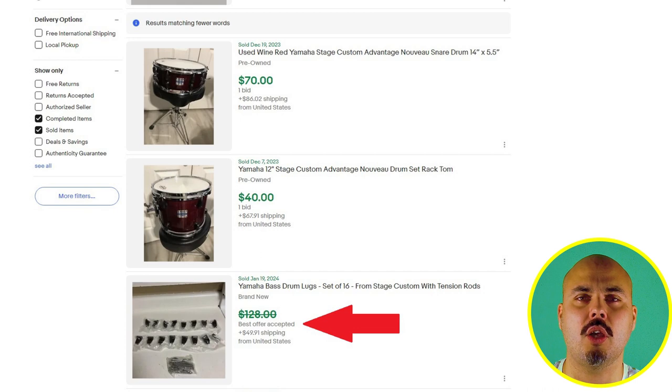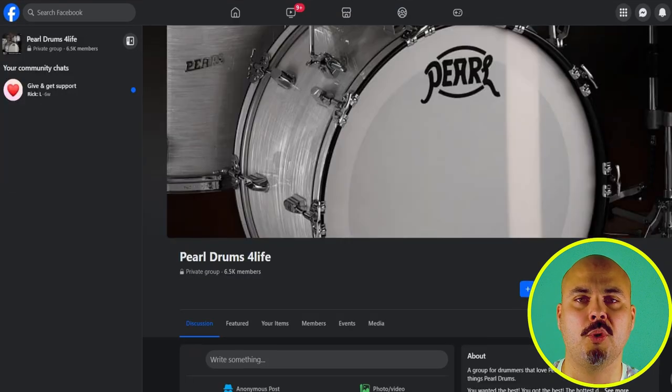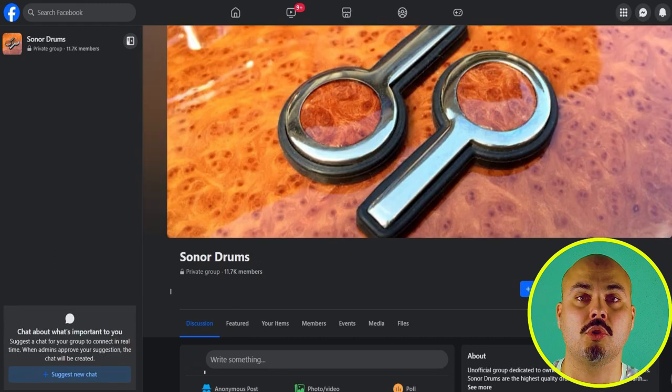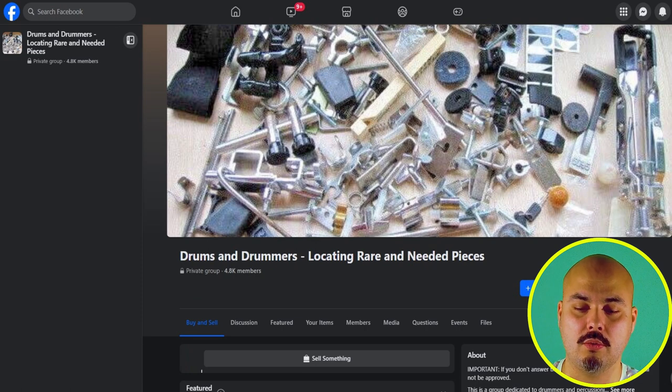The third place I check is Facebook. There are a number of Facebook groups where you can ask. Some of them are branded, like Yamaha Drum Closet, Go Drums for Life, DW Drums USA, and Sonor Drums. Or common ones like Drums and Cymbals for Sale in Europe, or Drums and Drummers located in rare and needed pieces. Join the group and just ask — people are going to help you more often than not.